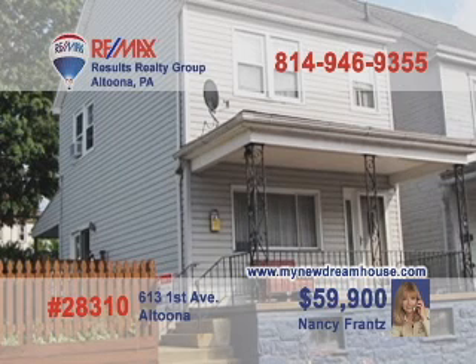Tired of paying rent? Nancy Franz has an affordable First Avenue Altoona home for you to see. This three-bedroom, one-bath home is in good shape. You'll find recessed lighting in both the living and dining rooms, and the dining room features oak French doors opening onto the deck. The furnace, hot water tank, windows, and siding have all been updated in the last few years. Call Nancy today or go to MyNewDreamHouse.com for all the details.